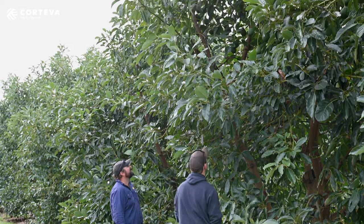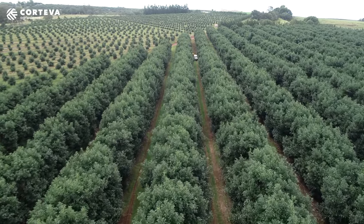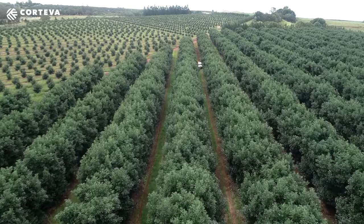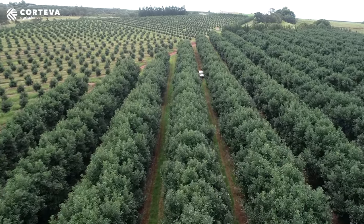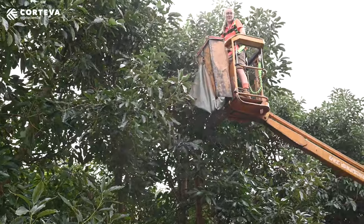In avocados we get post-flowering, and that's where we really start looking at the pest dynamic in our orchard. Fruit spotting bug is certainly number one. We've got fruit fly, we've got mites, and certainly we get loopers and other lepidoptera pests that come into the orchard as well.